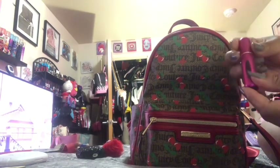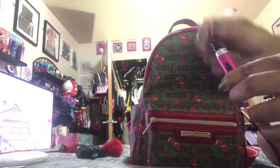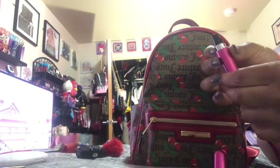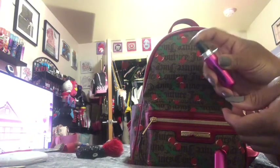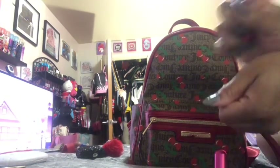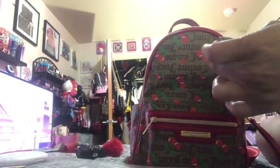I also have this perfume atomizer. I believe I put some Juicy Couture inside of here because I love a lot of the Juicy Couture sprays — it smells so good!